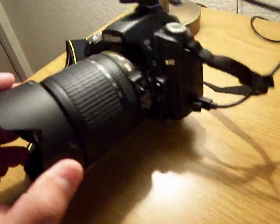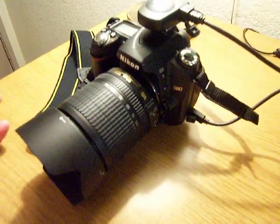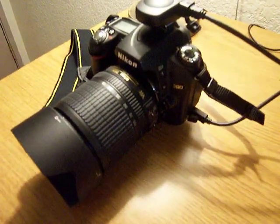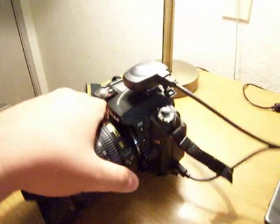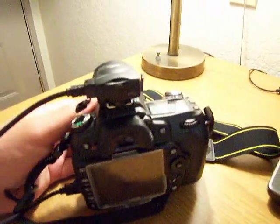So I'm really needing some help here. I'm trying to figure out if using this camera it has a feature where it can show that the photograph is authentic and I can defend, without a doubt, the photograph. So if you guys know anything, please do help. I'd appreciate it. Thanks.